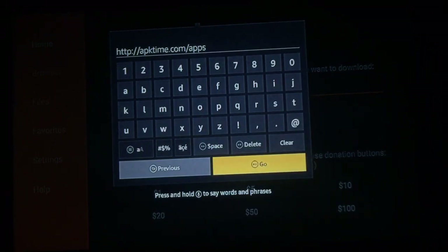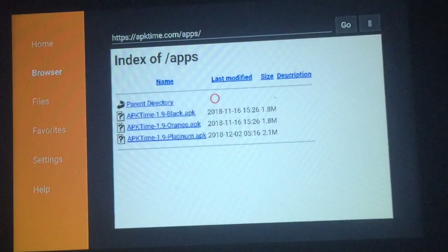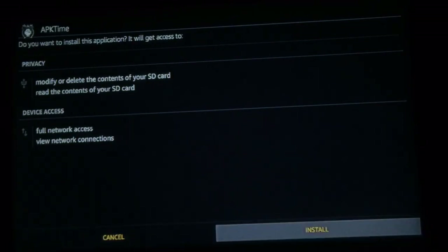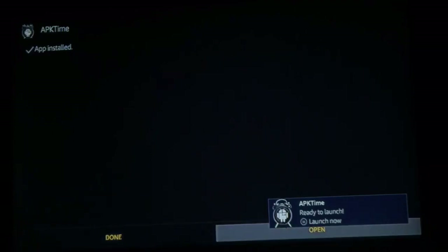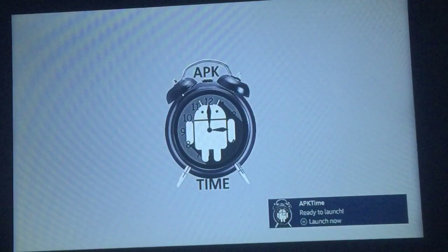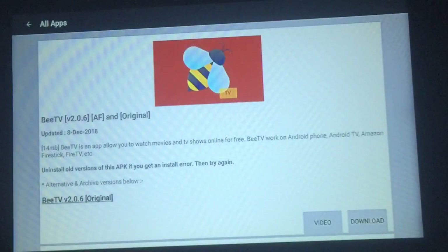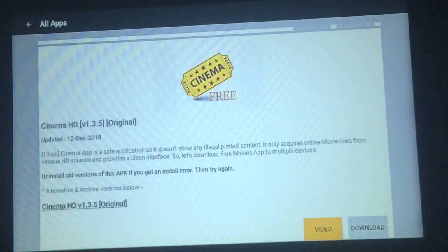Once you get it typed in, press Go. Once you see the page, press OK. You have three choices — black, orange, or platinum. I press platinum. Once that comes up, go down to Open. Stay right at Top APKs and press it — everything's in alphabetical order. Scroll down and you'll see Cinema 1.3.4, but the updated version which came out on the 12th is 1.3.5. Go to that one and press Download.